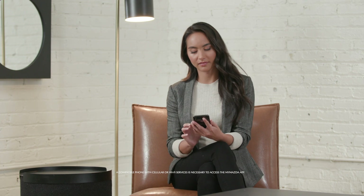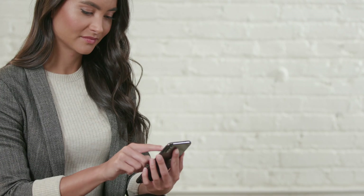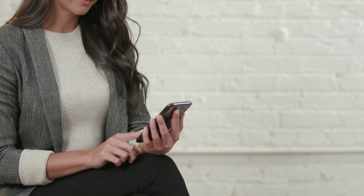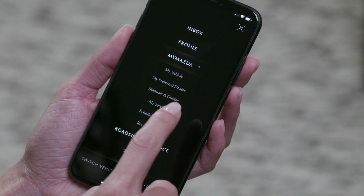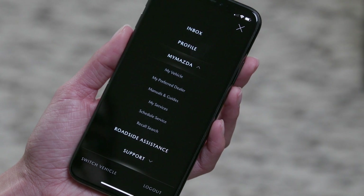Welcome to the MyMazda app. Now that you've registered, you'll find it easy to look up vehicle operation or service information without fiddling in the glove box. Simply touch Menu at the top of the home screen and go to MyMazda — you'll see a menu of helpful screens.